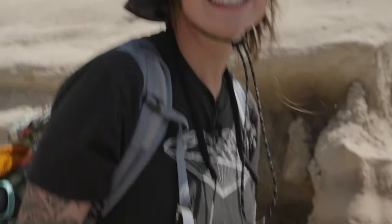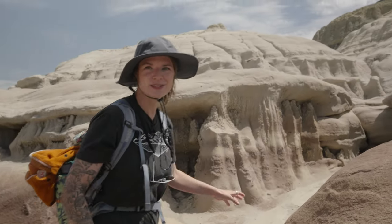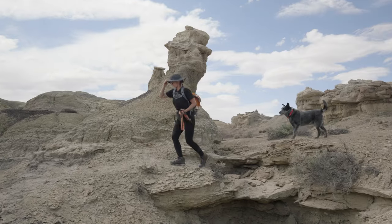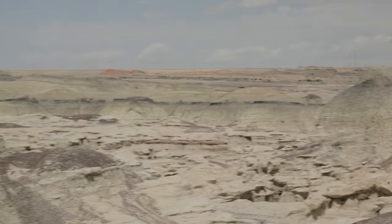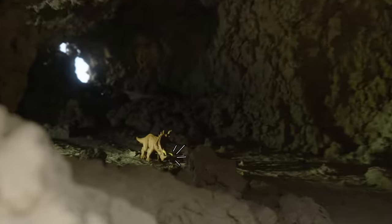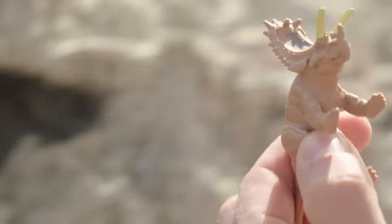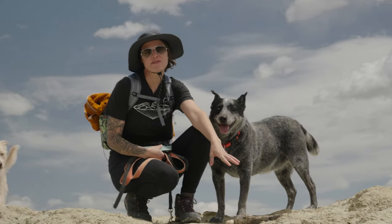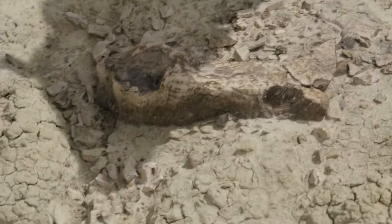This looks like the set of a Star Wars movie, if it was like a miniature. I think I found another one, right in here. This is like a full one. A fossil? Yeah. I thought maybe we found a fossil, but it's just petrified wood.